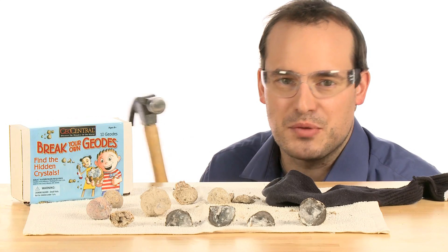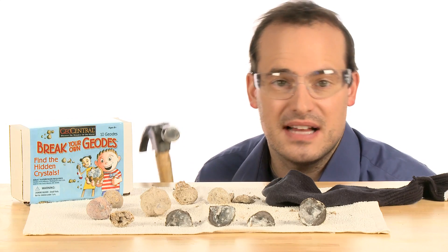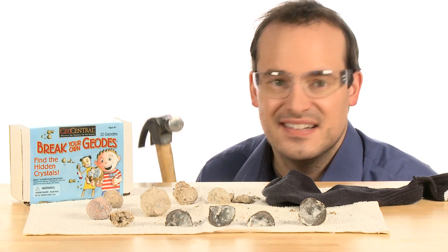Spread some geological fun with the Break Your Own Geodes Kit, available at stevespanglerscience.com. It'll be a hit.